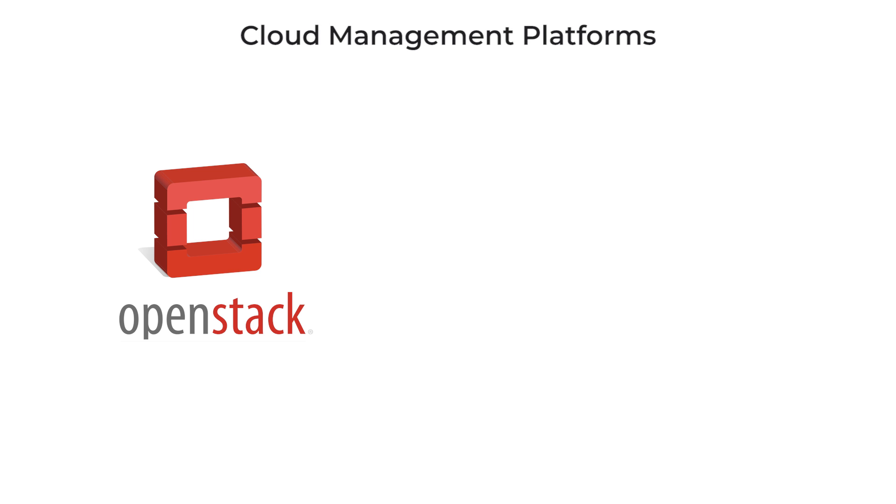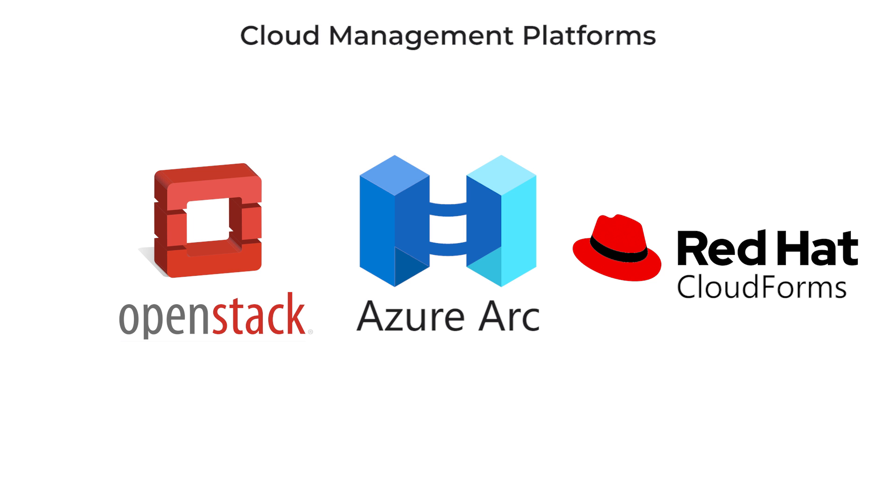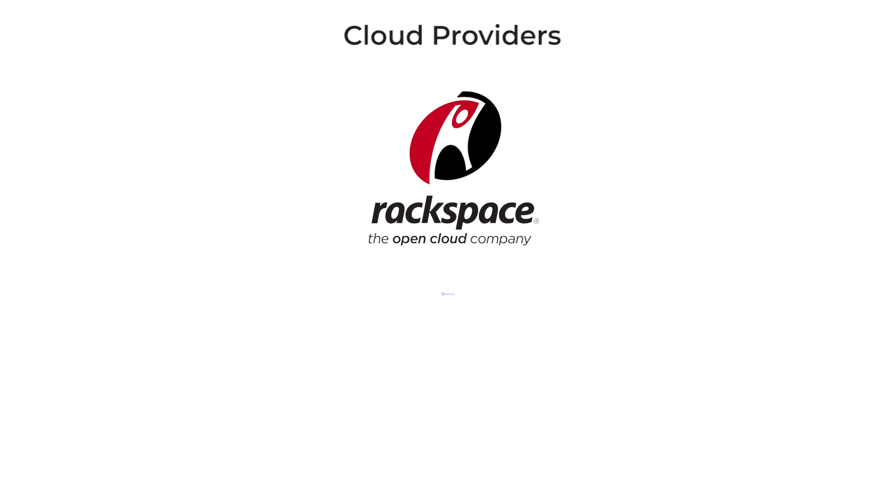Specialized cloud management platforms such as OpenStack, Azure Arc, and Red Hat CloudForms might also be needed. On the other hand, many multi-cloud solution providers offer paid services in orchestrating hybrid infrastructures — these providers include RackSpace, DigitalOcean, and Nexus.